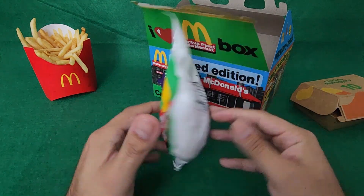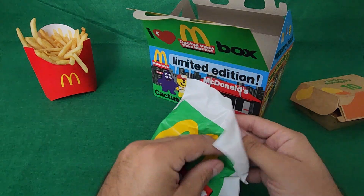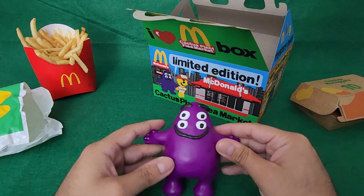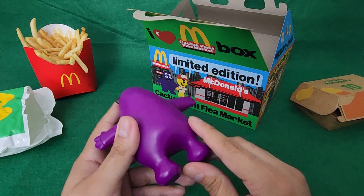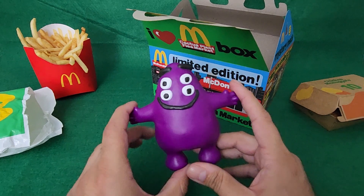Let's see the packaging — Cactus Plant Flea Market. Let's go ahead and open it up. And yeah, Grimace. Look at those eyes. It looks like it's just the plastic toy. It's a little big — yeah, a bit bigger than I thought it was going to be.